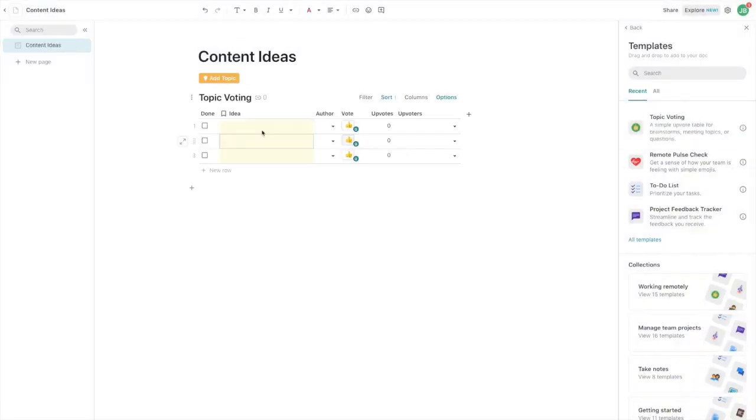Coda takes it a step further with the notion of templates. Let's say you've got a team of content creators. You could create a Coda document, list 10 content ideas, and then all of your team members can go into that document and vote on those ideas right within the document. You don't need a separate voting platform — it's baked right in.